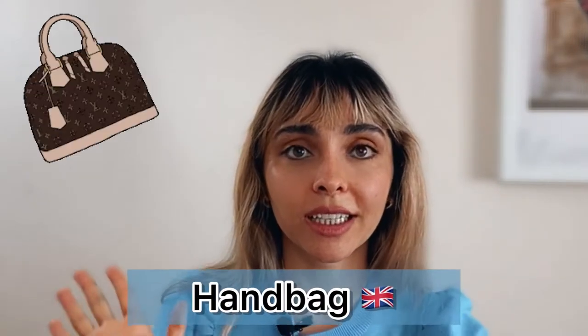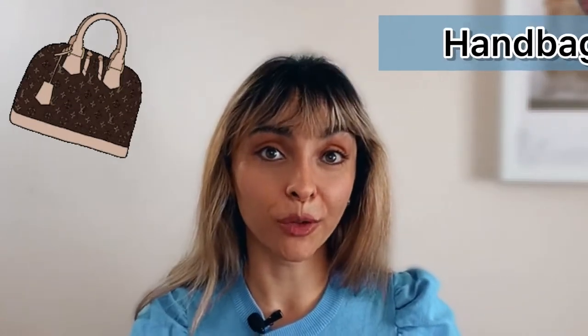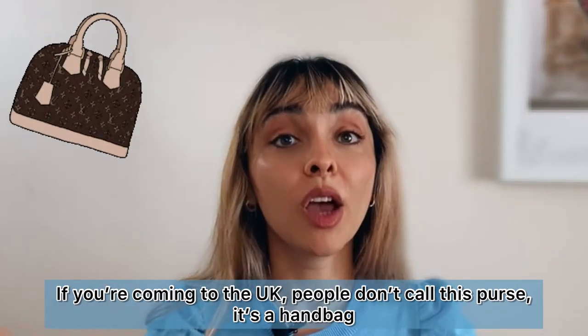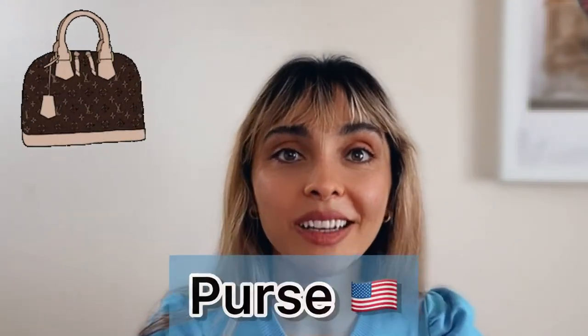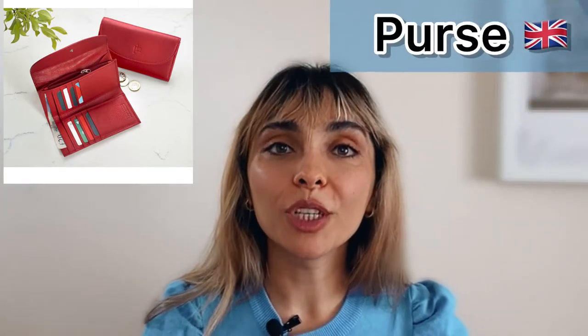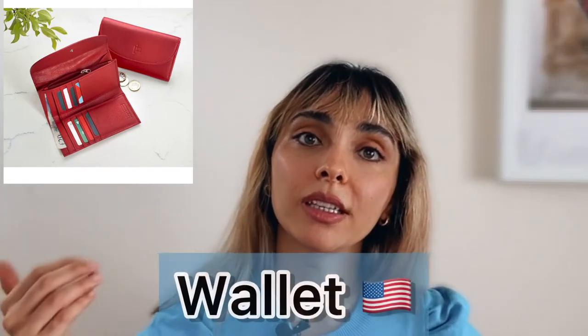First of all, this picture is a handbag. For British people in the UK, if you're coming to the UK you are not going to call this a purse — purse is American. American people would call this a purse, however for British people this one is a purse.